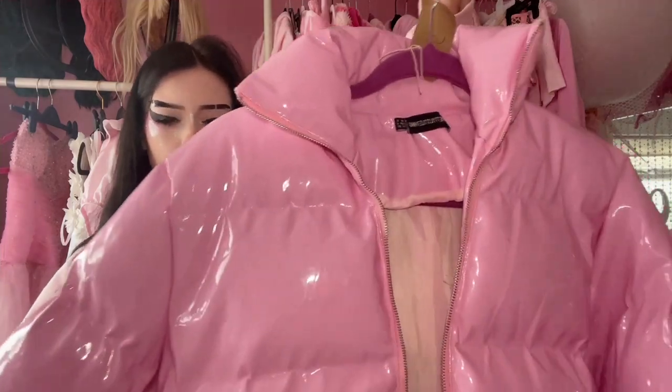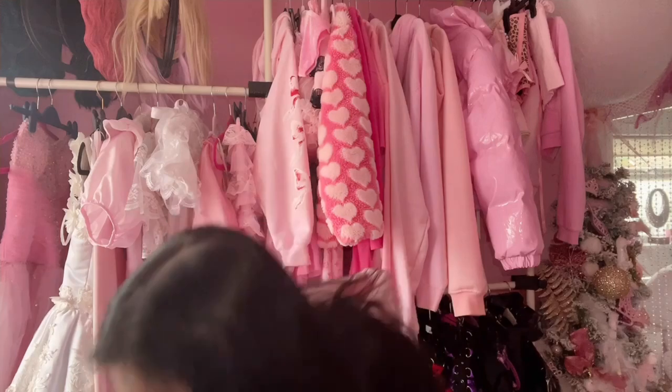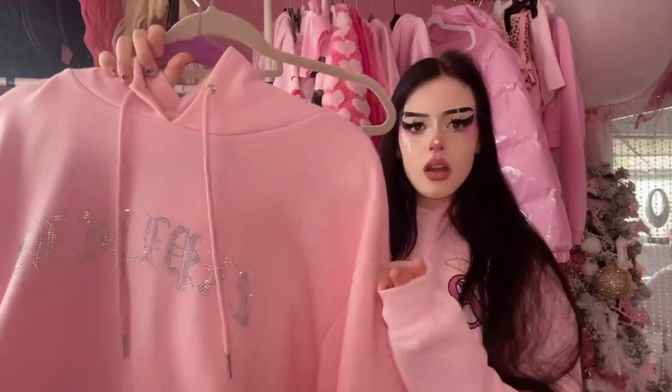Yeah, this is Pretty Little Thing. Here I have my much-loved Juicy Couture set — I paid so much for this. I have the top and then the trousers — so sparkly. I got both of them from Depop, and let me tell you I paid so much money because I wanted the icy pink, not the pale pink. The pale pink is more like this but I wanted the icy pink, so I paid like 100 pounds just for the bottoms.